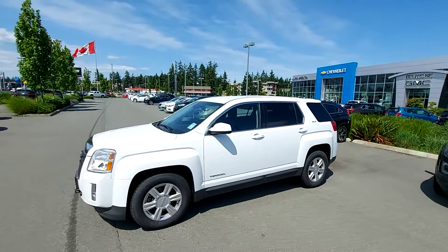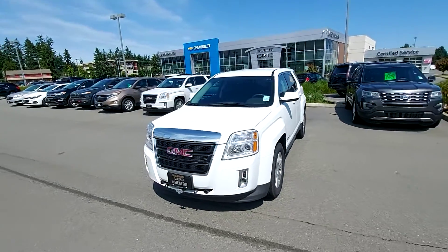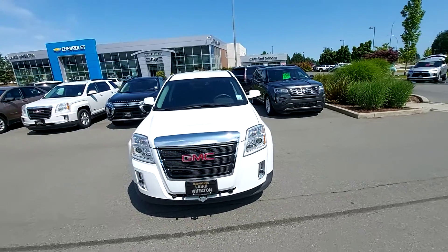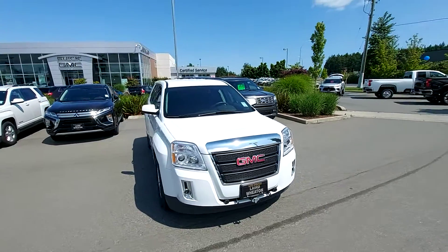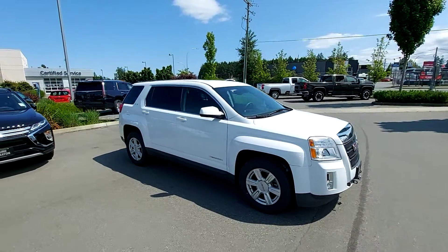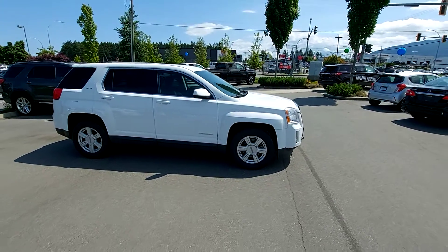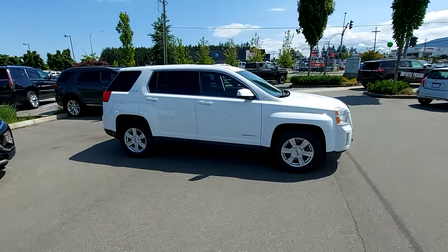Hey Joel, this is Steven Skewse from Laird Wheaton GM, just standing here with the 2014 GMC Terrain I had told you about. I'm just gonna take a walk around the vehicle and then step inside. I know you said you're looking for a smaller SUV and we don't have any Traxxas available in the pre-owned market, so that's why I thought I'd show you this one here.